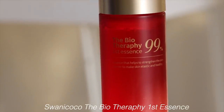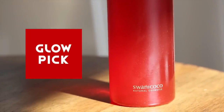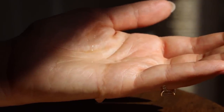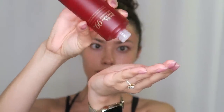This looks fancy. Also from Swanee Coco, we have the Biotherapy First Essence 99%. This is actually a Glow Pick Award winner, which I always love — those awards are based on real consumer feedback so it's a testament to how good a product is. I love essences, and it seems like Swanee Coco has a lot of fermented skincare across their product line, so we are doing very well so far.